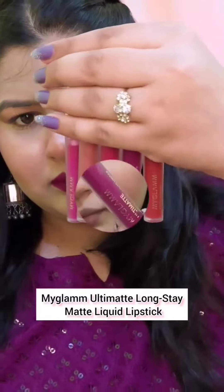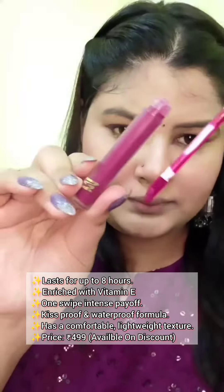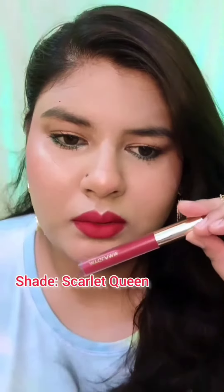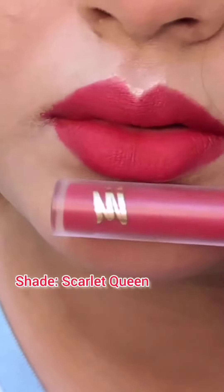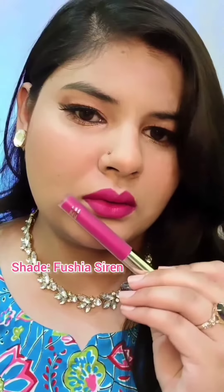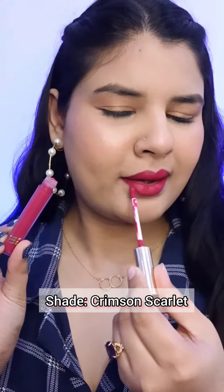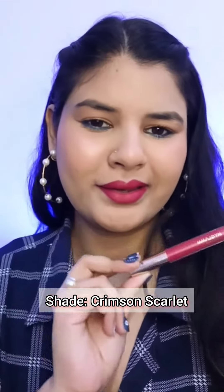Today I am reviewing the MyGlam Ultimate Long Stay Matte Liquid Lipstick. This is a highly pigmented formula enriched with vitamin E that glides on easily, giving a perfect matte finish that does not settle into the lip lines. It is a one-swipe pigmented lipstick that gives a full burst of color lasting up to eight hours while keeping the lips hydrated and nourished.